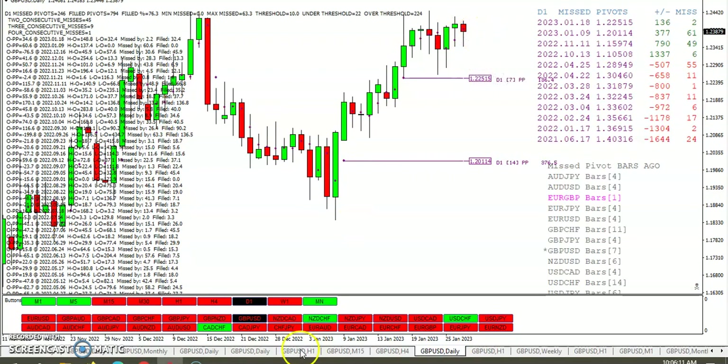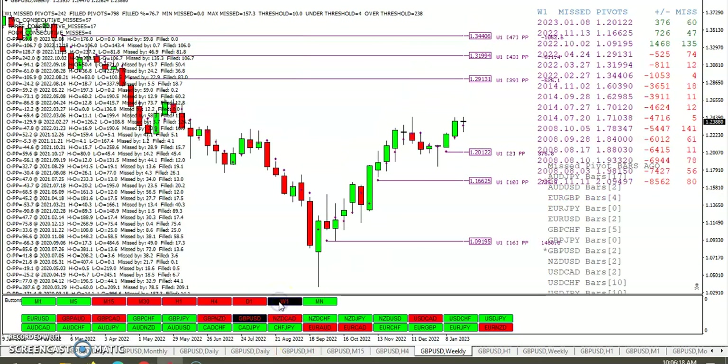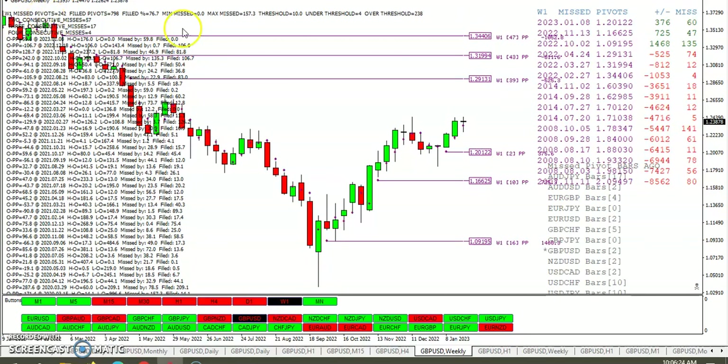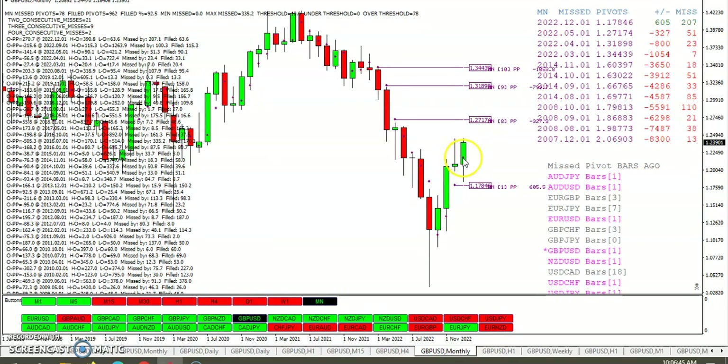We took out that daily pivot — actually that was the daily pivot, I was looking at the wrong thing. Weekly pivot — you can see we've got a missed pivot two weeks ago, and one, two, three, four missed pivots from 2022. On the monthly, we took out that pivot. We missed the pivot in December, May, April, and March last year. Those monthly pivots have been missed, but you can see it's possible they get taken out this year.